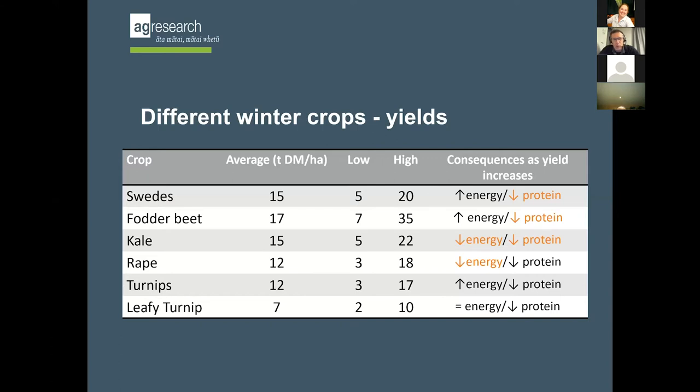This is the reason why you would go out and measure your crops - to figure out where you sit on that scale, whether you've got a 20-tonne or 5-tonne swede crop. As yield increases in swedes, the energy goes up and protein goes down, because you get less leaf and more sugar stored in the bulbs. So the bigger the crop - say a 20-tonne crop - the protein content will be less. With fodder beet it's exactly the same: more energy and less protein as yield goes up. With kale, you get less energy and less protein because big, tough stems develop.